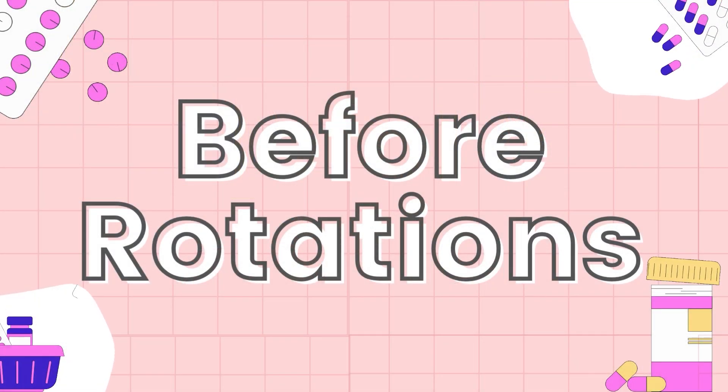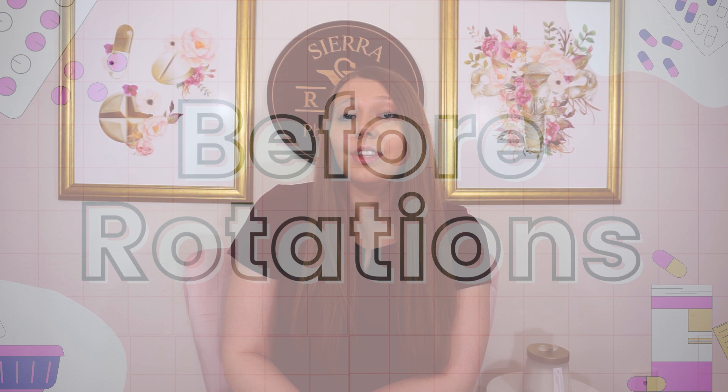Let's talk about what you need to do before rotations start. The number one thing is to read the description of the rotation. Most rotations have some sort of description that will give you a lot of the information you need for day one, so start there.